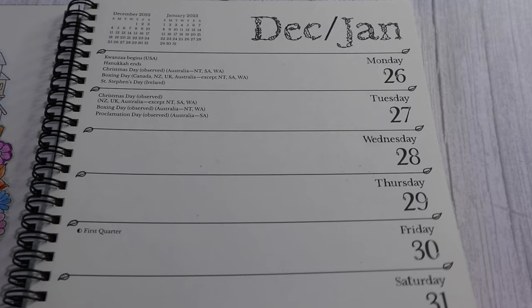And then you've got a week-by-week layout, and I've seen many of the pages throughout.